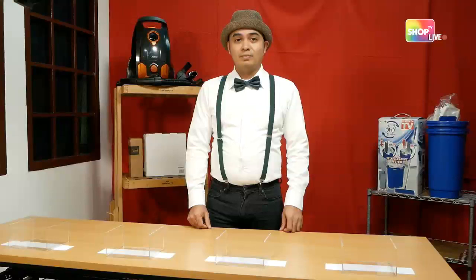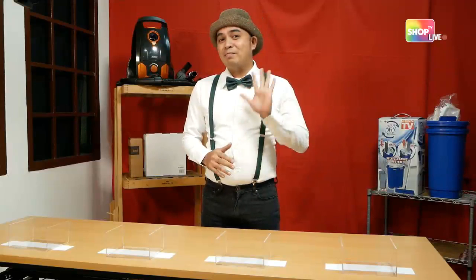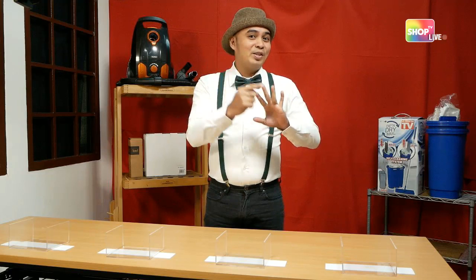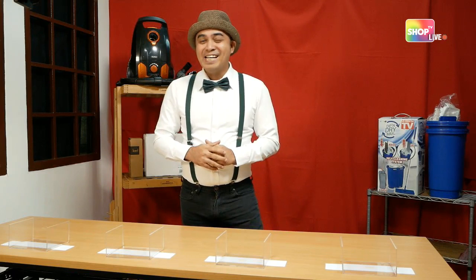Hello guys, welcome to Shop TV Live! I'm Maru. Welcome again guys — today we have the second batch of Shop TV Live auction. Last week we auctioned five items: the Star Life copper pan, the chopping block in different colors, the all-in-one electric grill, the deep and dry mop, and the Vanhoes vacuum cleaner. Today we're live streaming on Facebook, Instagram, and YouTube at the same time!